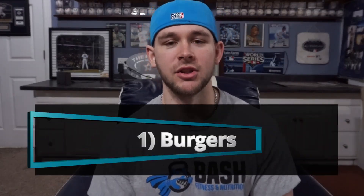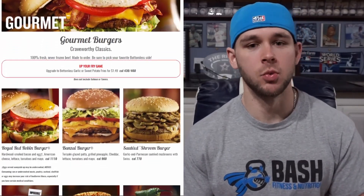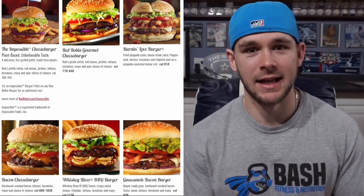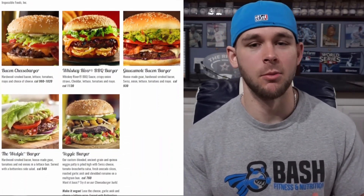Number one is going to be burgers — hamburgers, cheeseburgers, vegan burgers. All of those burgers at a restaurant are going to be way higher calorie than they are at home. If you look at a restaurant menu, you will notice that burgers oftentimes are over a thousand calories. Restaurant menus are not exactly accurate — they're more of guesses — but I would argue that a thousand calories for a burger is probably on the low side at a restaurant, especially if you're getting French fries and a drink with it.